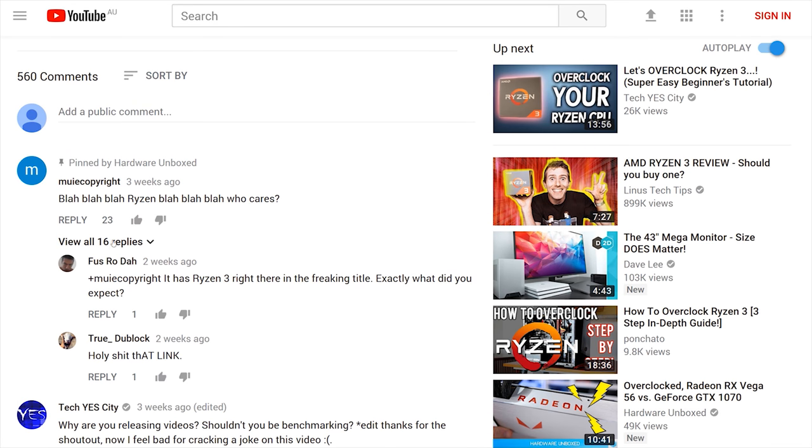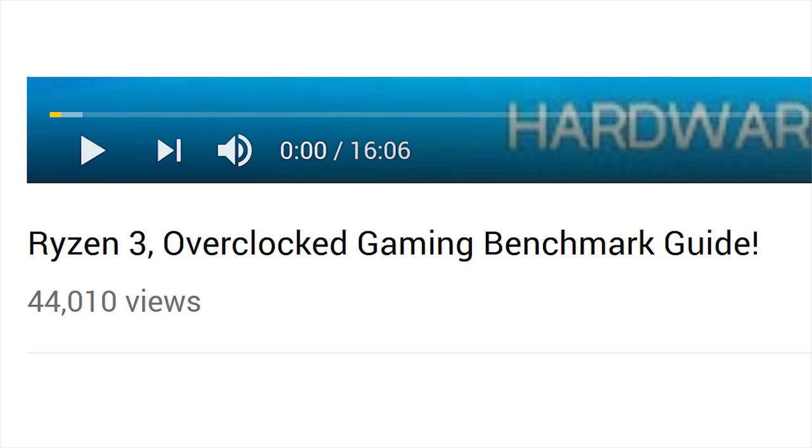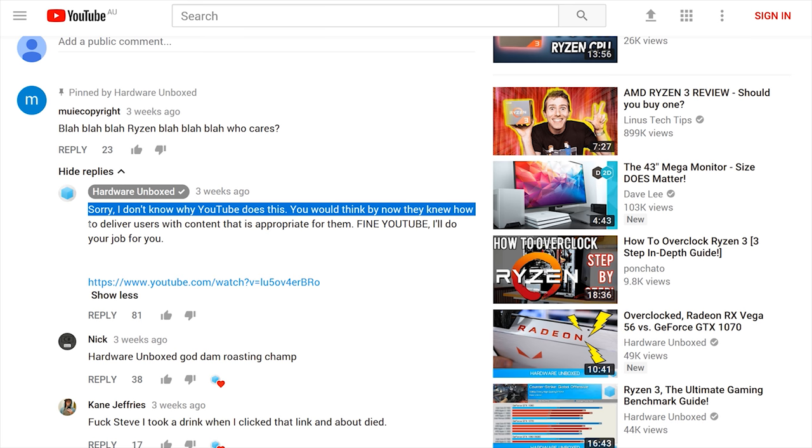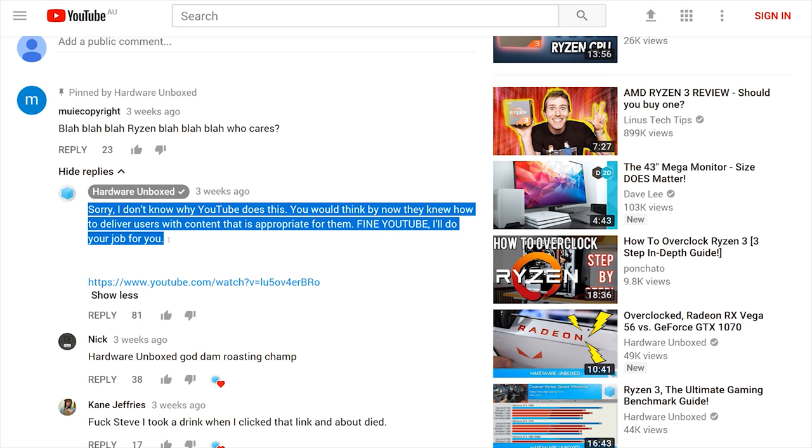One commenter complained about the Ryzen content, but given that Ryzen 3 is literally the first word in the title, I replied pointing out that YouTube should be able to deliver content appropriate for each user. I even linked them to something more suitable. Sorry - I don't know why YouTube does this, but fine, I'll do their job for them.